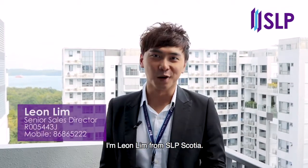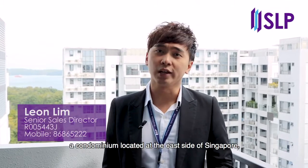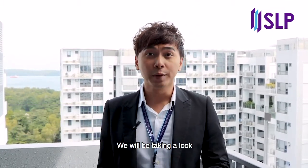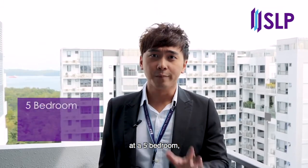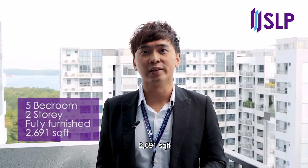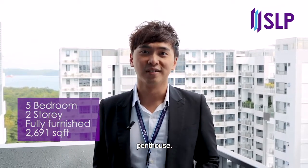Hi viewers, I'm Leon Lim from SLP Scotia. Today we are at View 8, a condominium located on the east side of Singapore, Pasir Ris. We will be taking a look at a 5-bedroom, two-story, fully furnished, 2,691 square feet penthouse. So let's go!